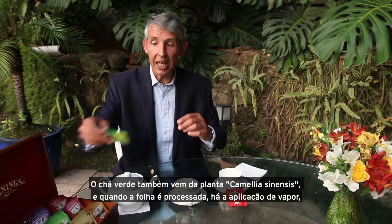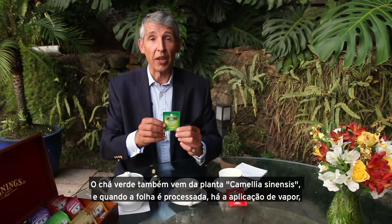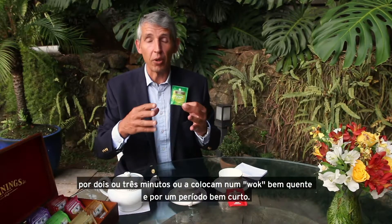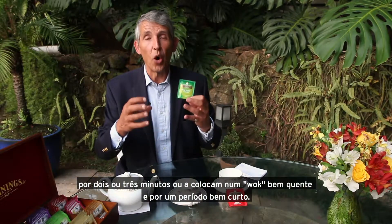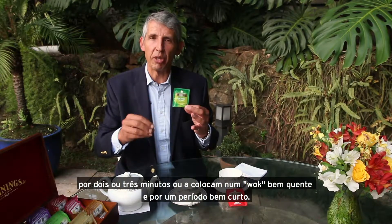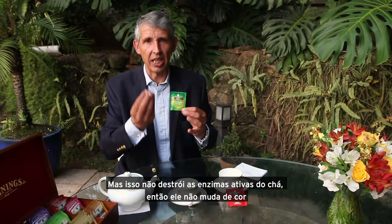Green tea, which again comes from the Camellia sinensis plant — once they start to process it, they either apply steam to it for two or three minutes, or they put it into a hot dry wok and cook it at a very high temperature for a very short time. That kills the active ingredient inside the tea leaf so it doesn't change color.